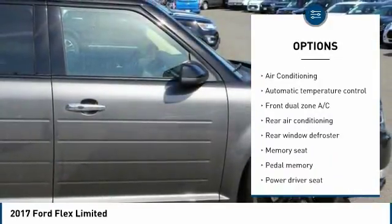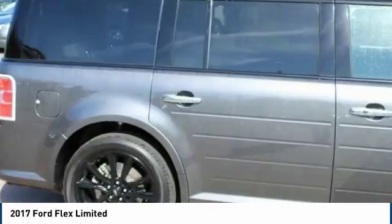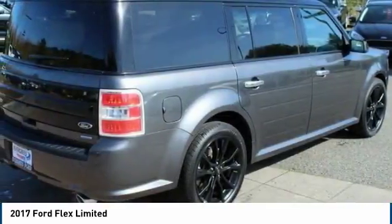Dual airbags, leather-wrapped steering wheel, power steering, four-wheel disc brakes, aluminum wheels, universal garage door opener.